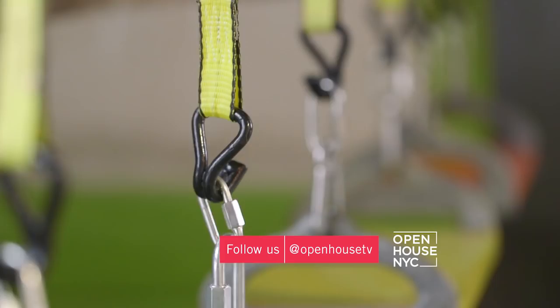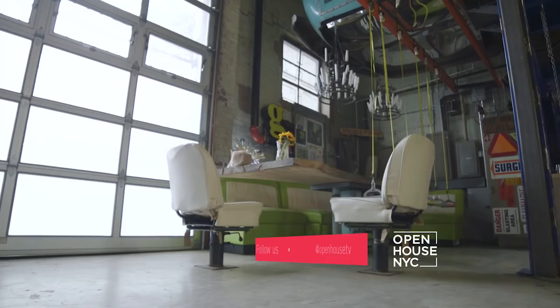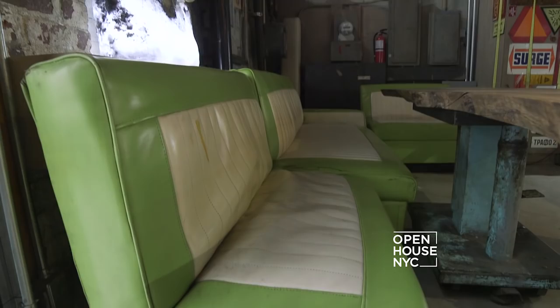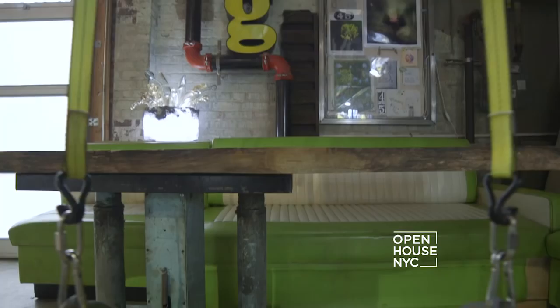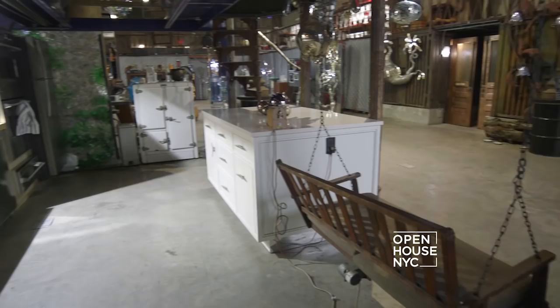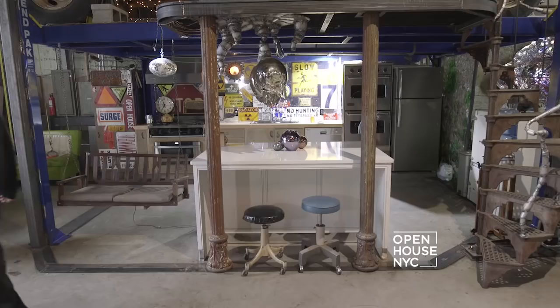When you walk in you see the familiar kitchen and dining areas, but everything is not what it seems. The table is a piece of beautiful wood that I found, and I placed it upon an old pneumatic jack, and the seating is from an old 60s camper. Even the swings are scavenged from a playground — it's a fun antidote to a grown-up dinner party. And the kitchen is decorated with a variety of warning signs I've collected over the years. Safety first in my kitchen.